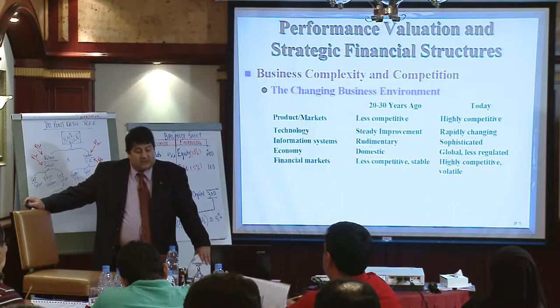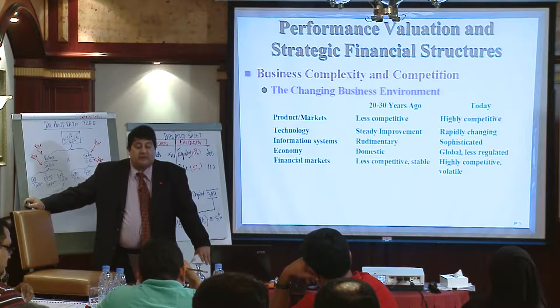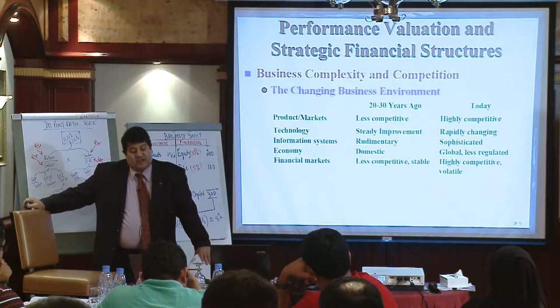The financial markets were less competitive and stable in the past. Today they are highly competitive and volatile. Even though the global financial crisis has come and gone and subprimes are no more, there are other things happening that make it extremely volatile.